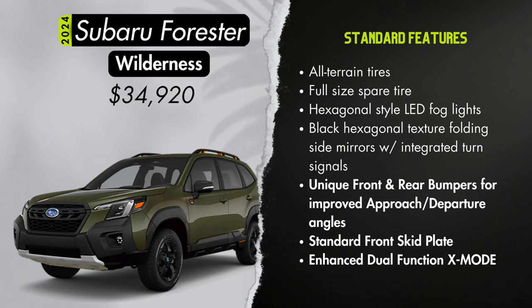Nationwide inventory does not appear to be a problem for the Forester. With no significant changes for 2024 models, 2023 models are included as well. The lowest available units are on the base trim, with an abundance of Limiteds. The other trims show pretty even inventory, so whatever trim you choose, you should have plenty to pick from.